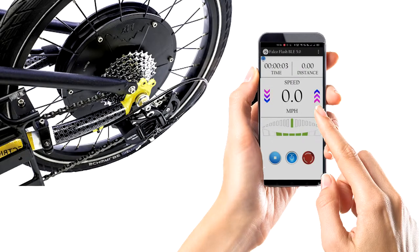Falco E-Motors is the first company in the world to launch five-phase e-bike technology. Also, we are the first company to introduce smartphone apps for controlling an e-bike system. We are regularly improving and upgrading our technologies for the seamless experience of our customers.